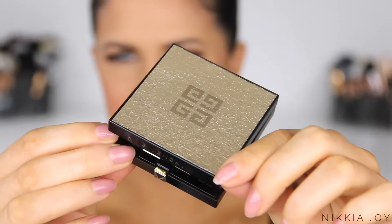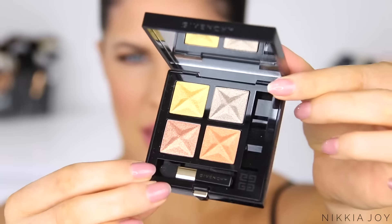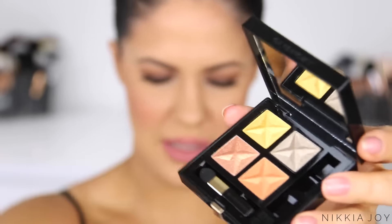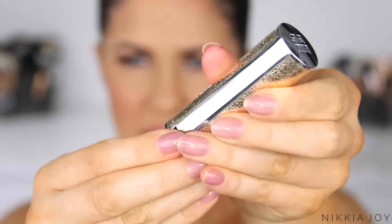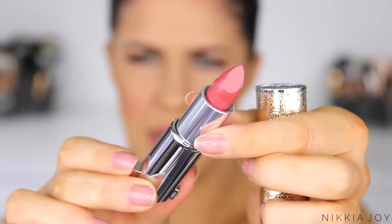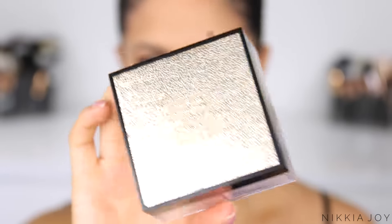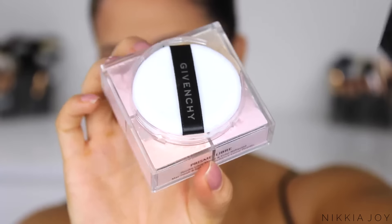Next up, some holiday items from Givenchy. Honestly the holiday collections that Givenchy does are beyond. Part of this collection is this beautiful little eyeshadow palette — look at the colours included in here, amazing. They've also done a lipstick in the same holiday packaging — it's a muted pinky-red colour, really nice. And then finally a limited edition packaging version of the Prism Libre, which is a beautiful colour-correcting and setting powder for the skin.